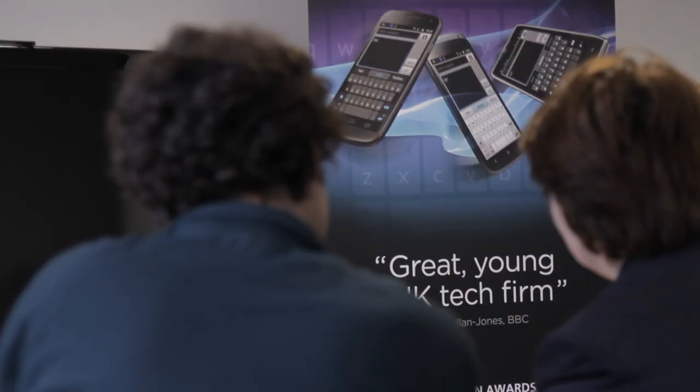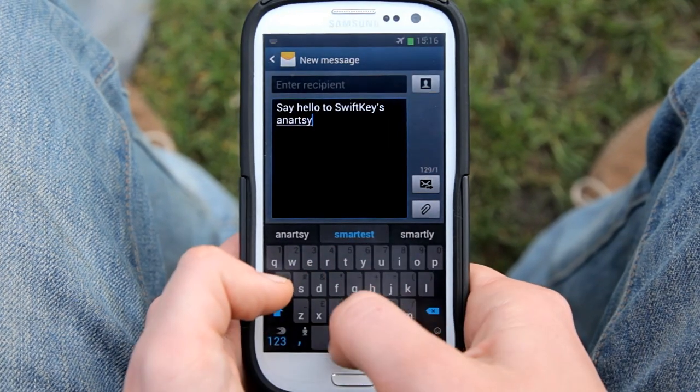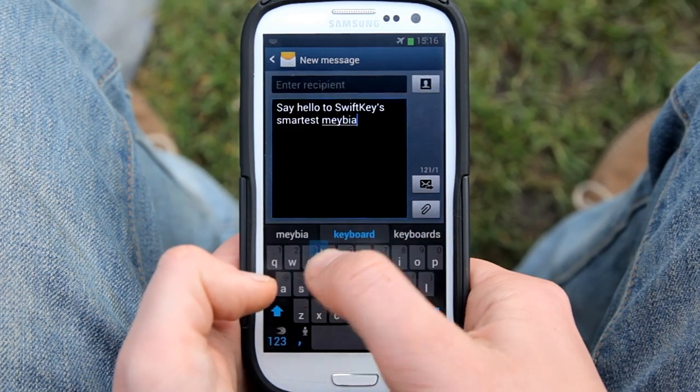Hi, I'm Dr. Ben Medlock. SwiftKey was recently ranked as one of the most innovative mobile companies in the world. We recently launched SwiftKey 4, which focuses on making typing faster, easier and more efficient.